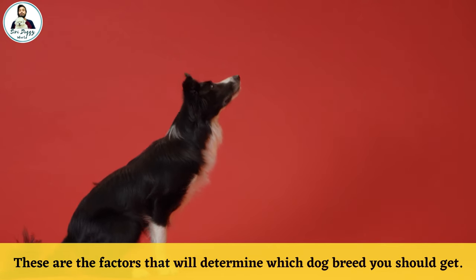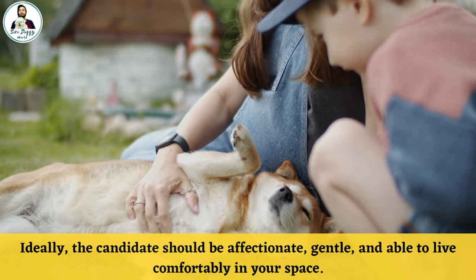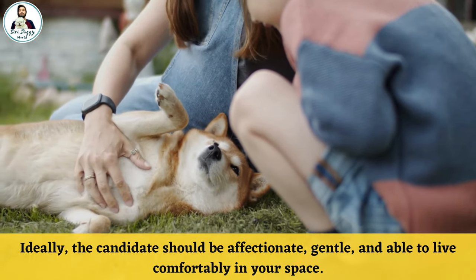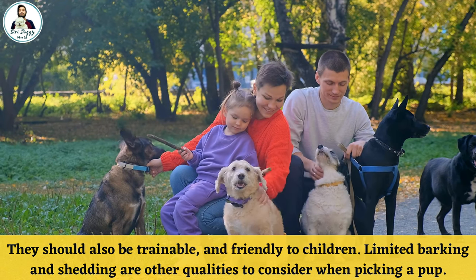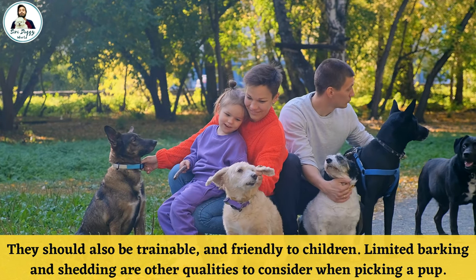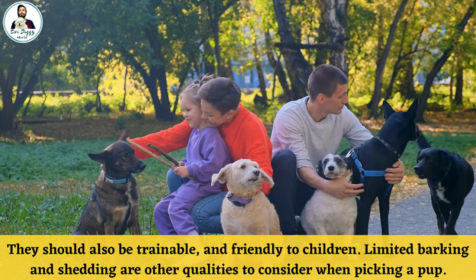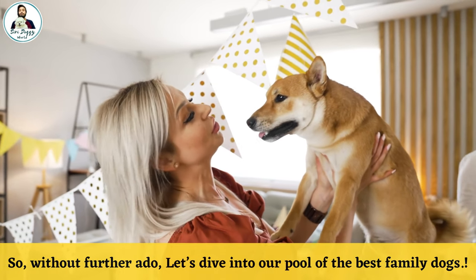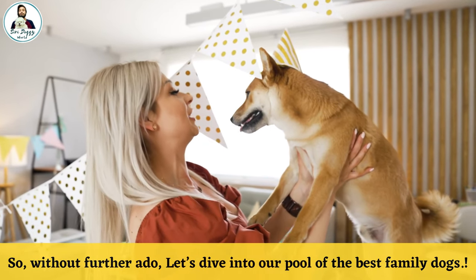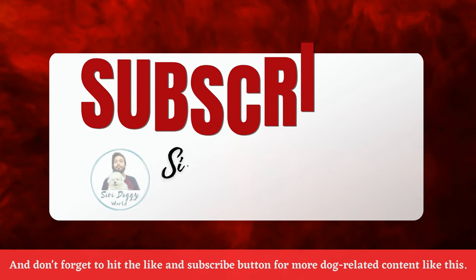These are the factors that will determine which dog breed you should get. Ideally, the candidate should be affectionate, gentle, and able to live comfortably in your space. They should also be trainable and friendly to children. Limited barking and shedding are other qualities to consider when picking a pup. So without further ado, let's dive into our list of the best family dogs!